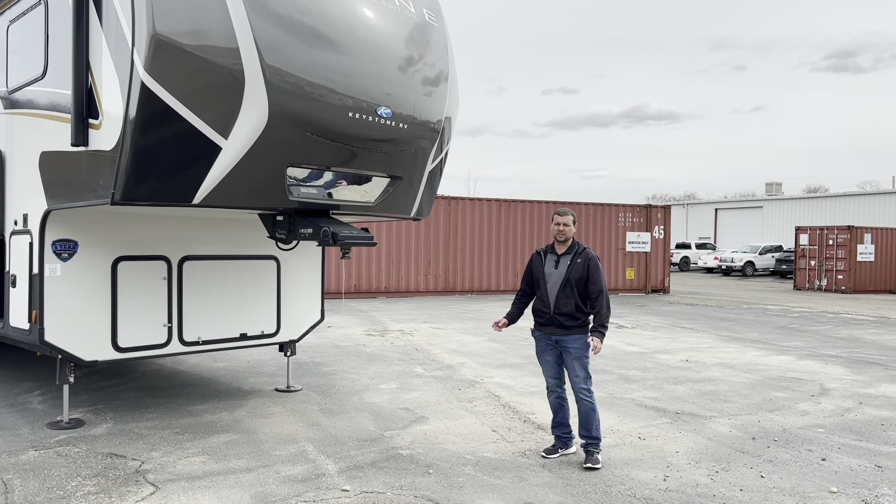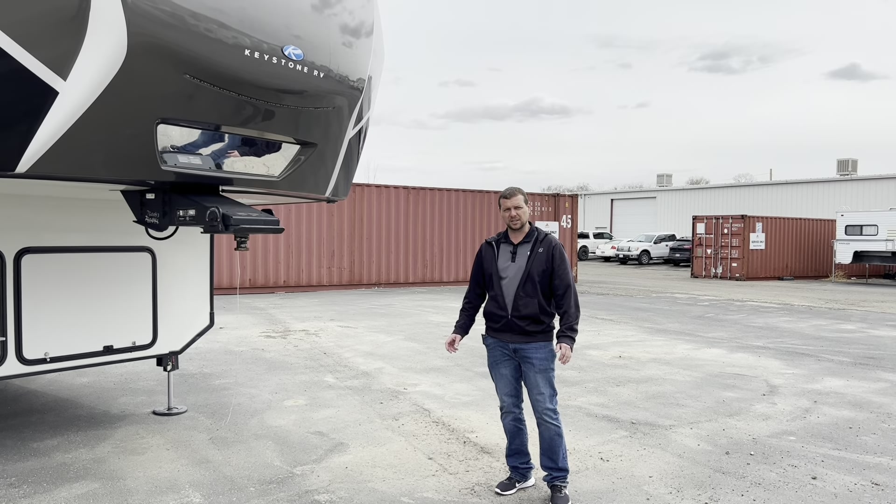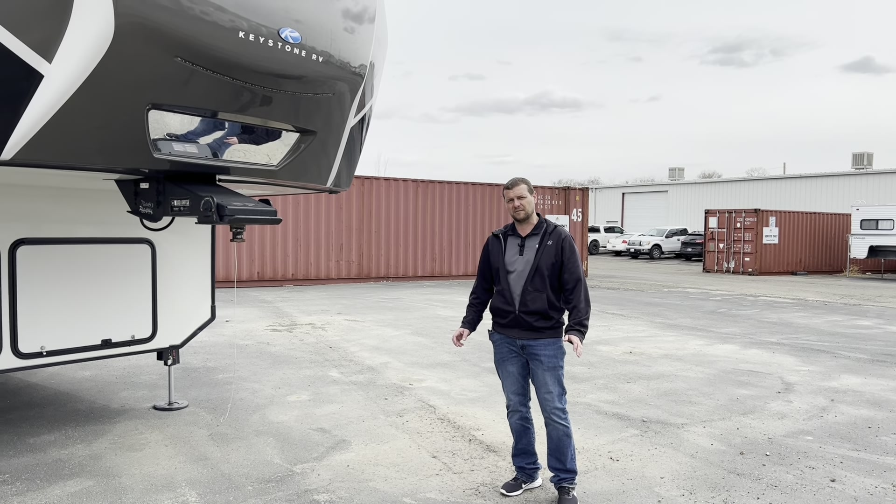This trailer's weight comes in at just under 14,500 lbs. It has just under 2,000 lbs of carrying capacity, so the gross weight is about 16,500 lbs.